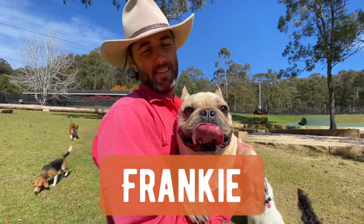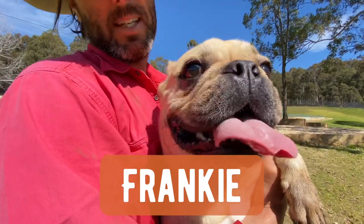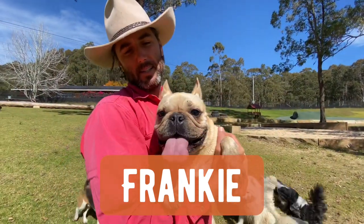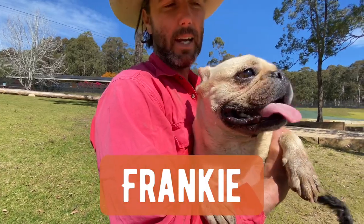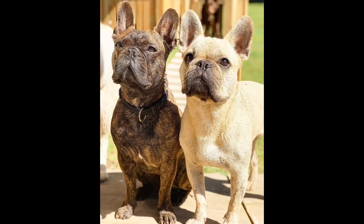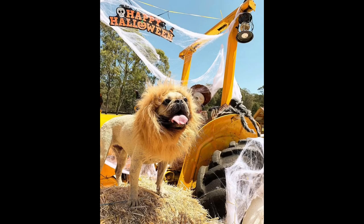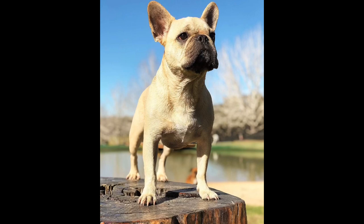G'day guys, so today we're going to talk about this little guy. His name's Frankie, he's a French Bulldog, he's almost four and he's been coming to the farm for about a year and a half now. He is a true farm dog — he just wants to work, work, work and go, go, go. Even though we know he's an affectionate dog, he knows that when we're at the farm it's business time and he wants to get involved in everything.